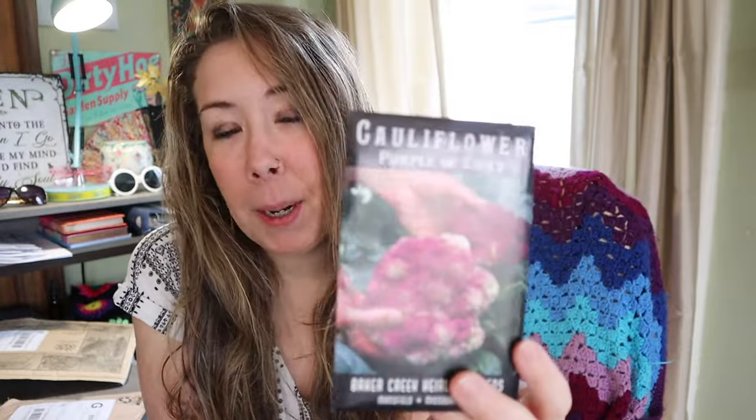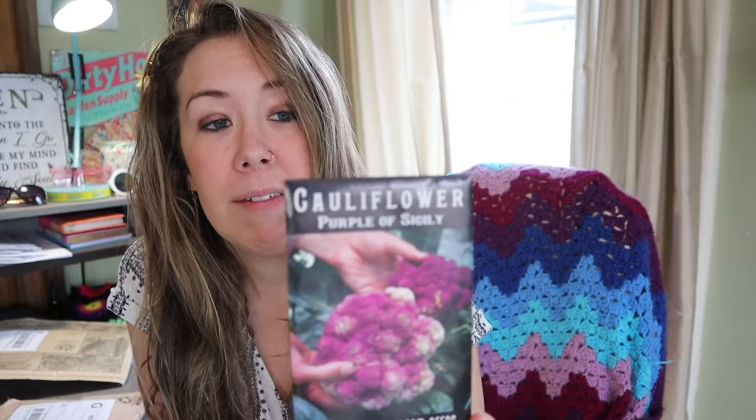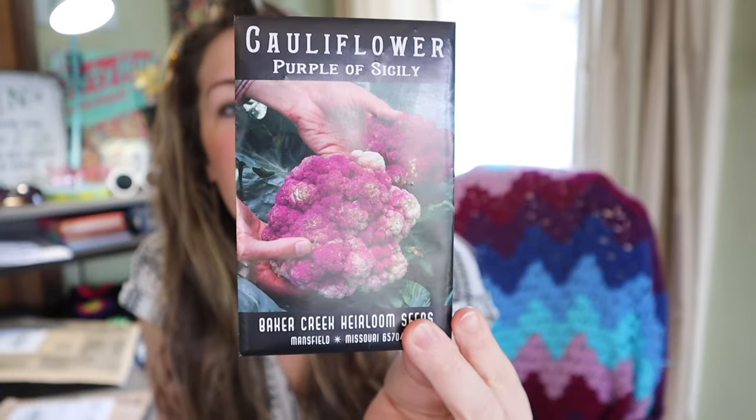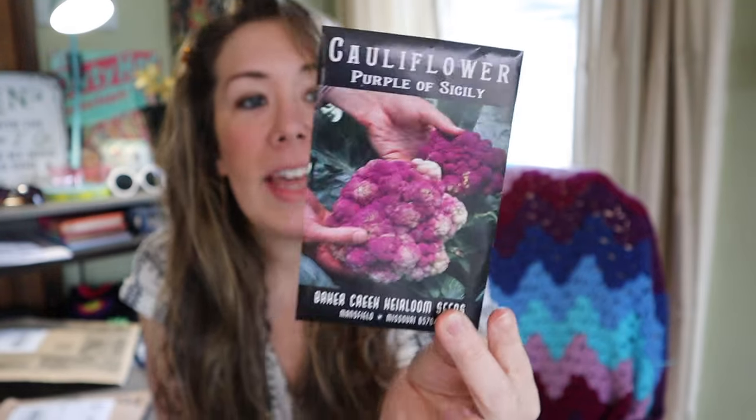Purple cauliflower — I've done purple cauliflower in the past from started plants that I've purchased, but I haven't done it from seed before. This is the Purple of Sicily cauliflower, another heirloom. They get purple heads that weigh two to three pounds of fine sweet flavor. It does say it cooks to a bright green, so while you harvest it purple, when you cook it, it'll actually turn green. Do you think you could get your kids to eat vegetables if they're purple?